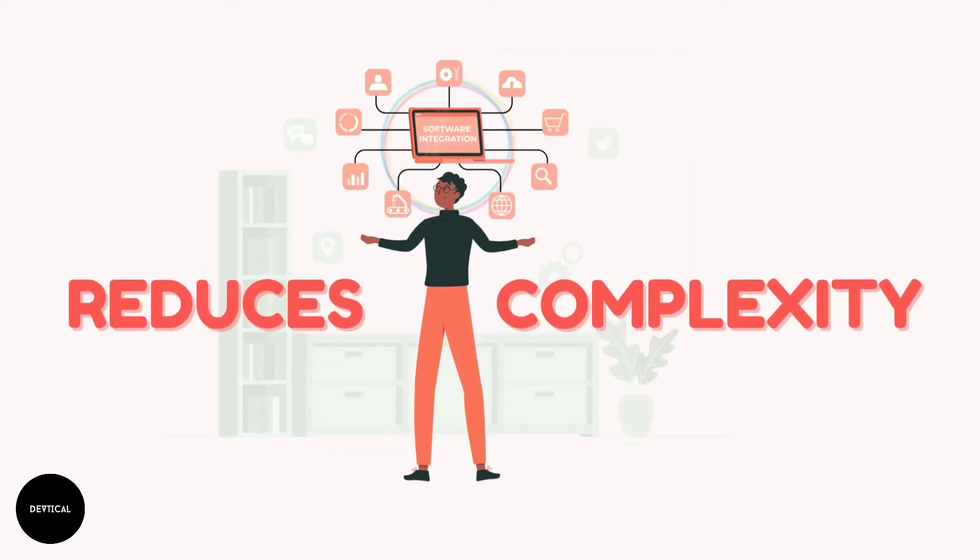Reduces complexity: The higher the complexity of a code, the more vulnerable it is to errors. Coding standards help in the development of software programs that are less complex, and thereby reduce errors.